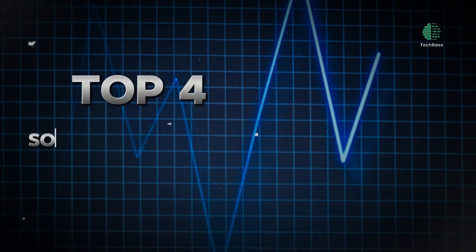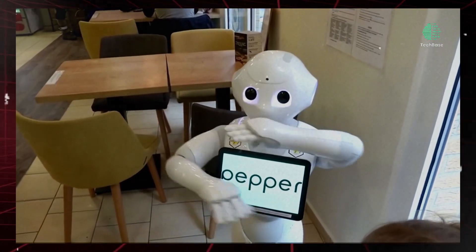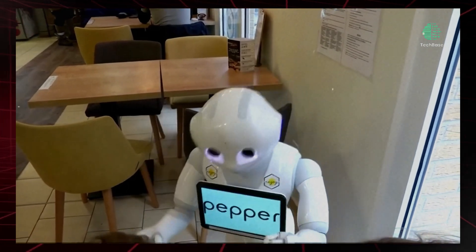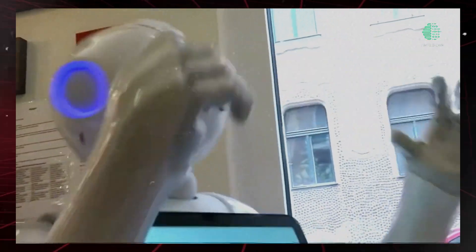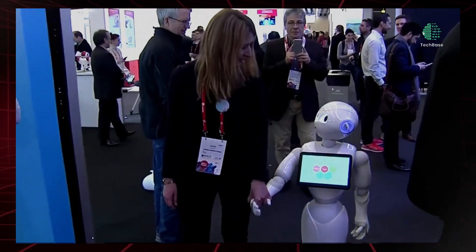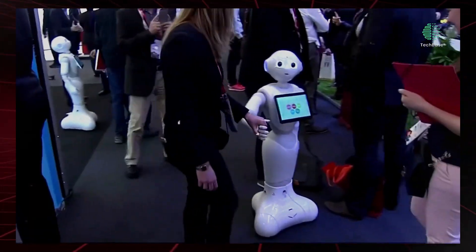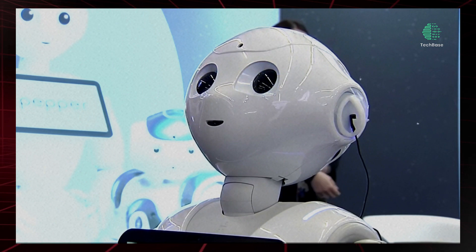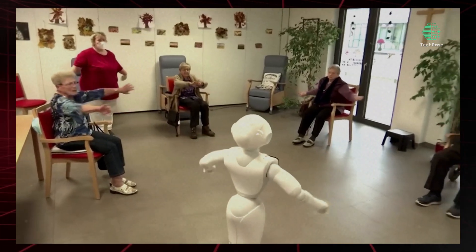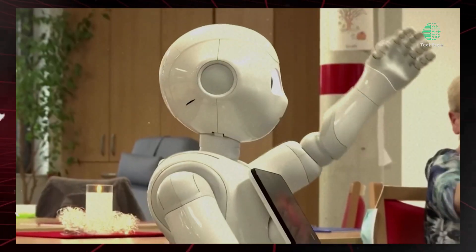Top 4: Softbank's Pepper Robot, introduced in 2014, has established itself as a versatile companion capable of interacting naturally with humans. While its role may evolve in 2024 to cater to specific tasks, Pepper's strengths make it particularly suitable for customer service positions in retail, education, healthcare, and other industries. With its ability to address customer inquiries, provide support, and resolve issues, Pepper continues to find relevance in various settings, including hospitality, tourism, and transportation.